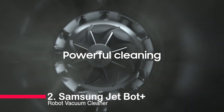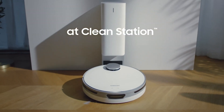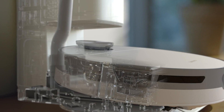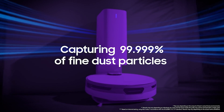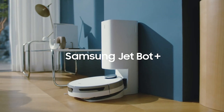Number 2: Samsung JetBot Plus Robot Vacuum Cleaner. With precise navigation, intelligent power control, and automatic emptying, this vacuum is a game-changer. Explore its advanced features and real-time tracking via the SmartThings app. Say goodbye to mundane cleaning tasks and hello to a cleaner, healthier home.